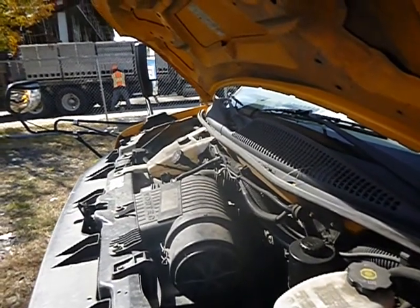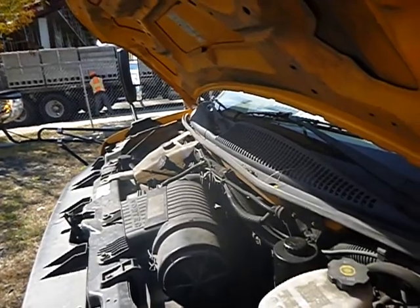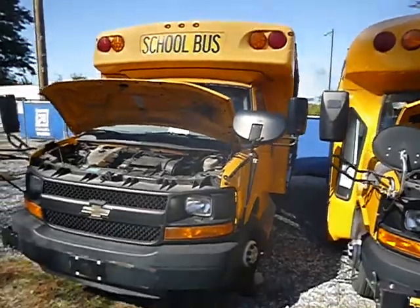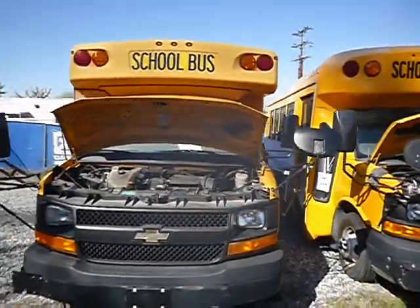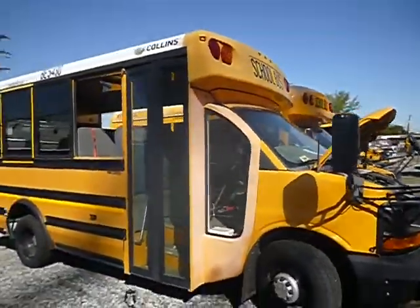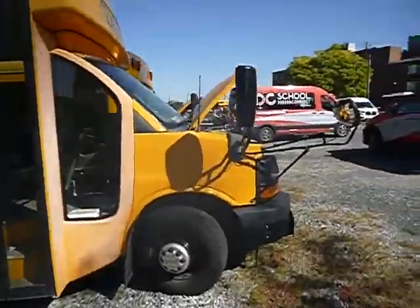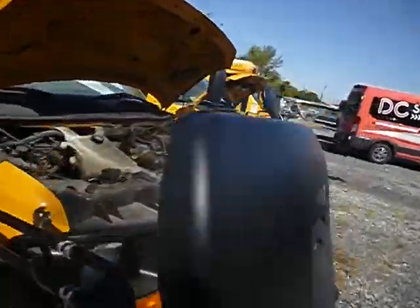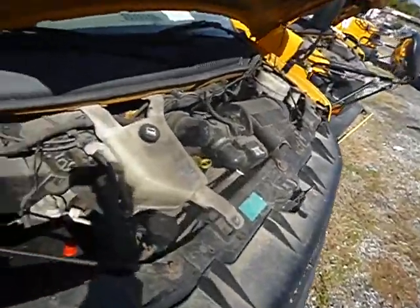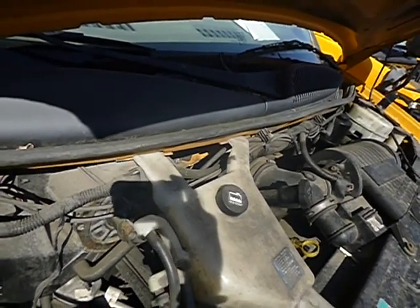Lot number 37495. It's a 2012 Chevy school bus. It started up with a jump. True mechanical conditions are unknown. The vehicle is currently running.